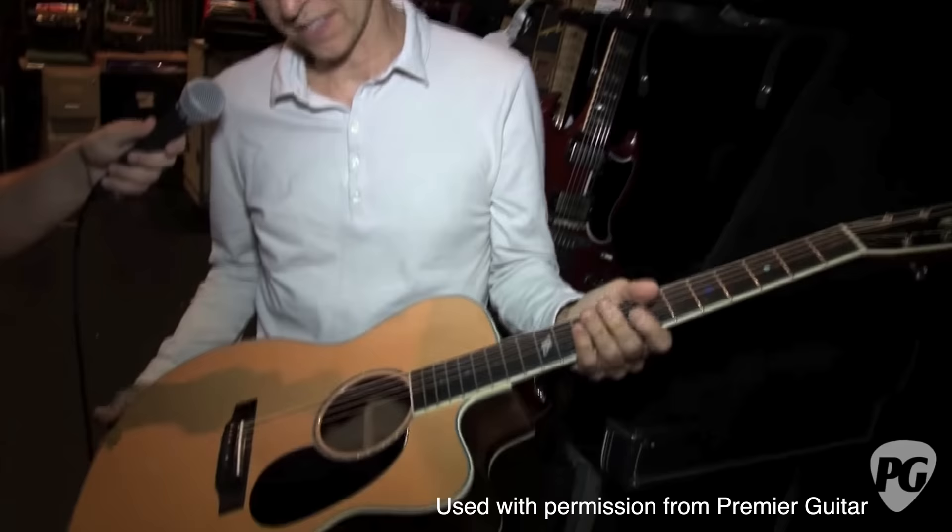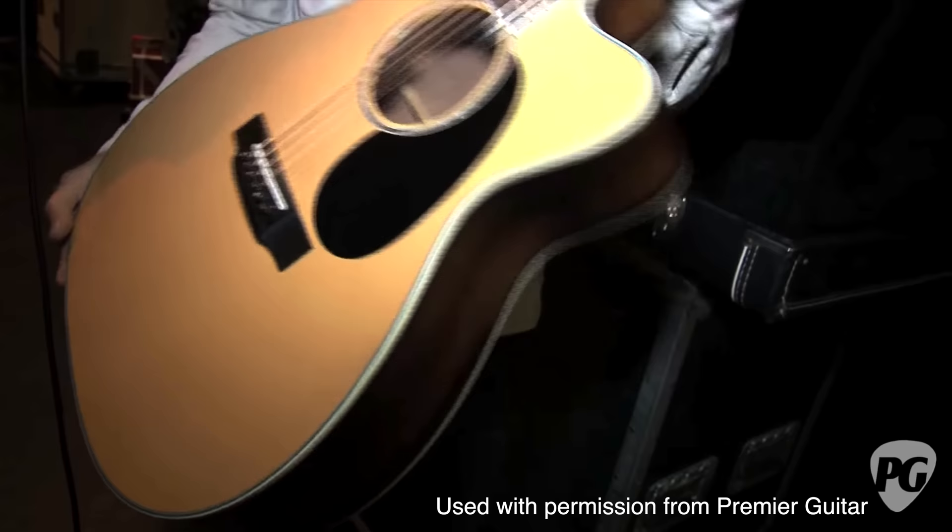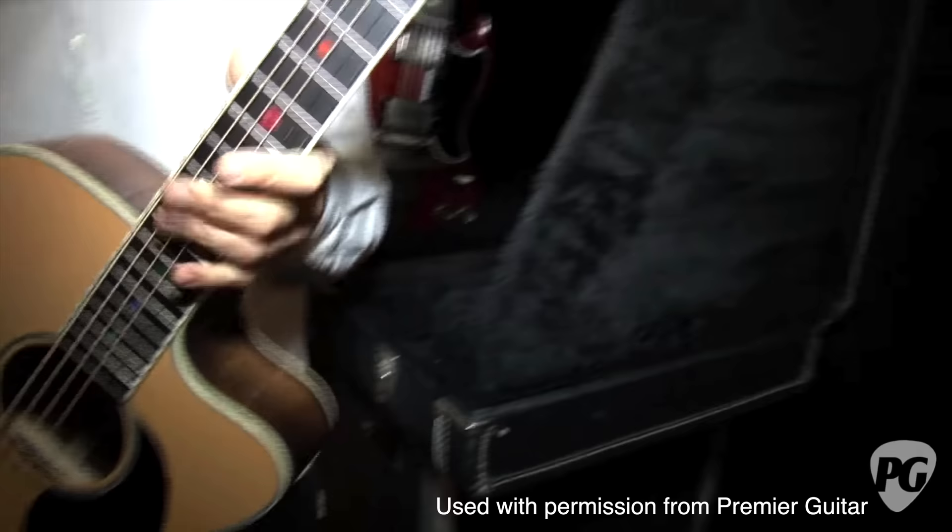Eric had always played a lot of acoustic guitar, even though it hasn't been featured much on his records. In 2003, Martin built an EJ Signature MC40 guitar — a soft cutaway OM-style guitar — in a very limited run of around 90 guitars.